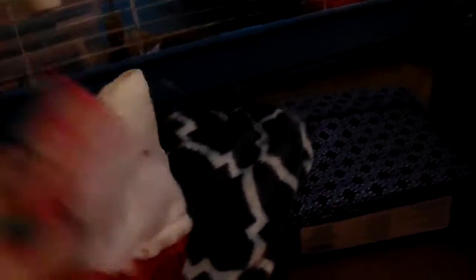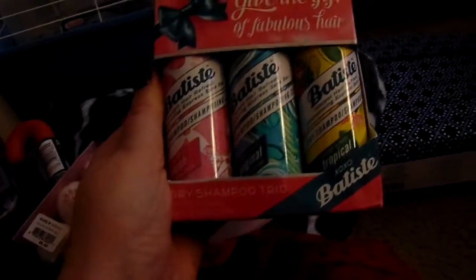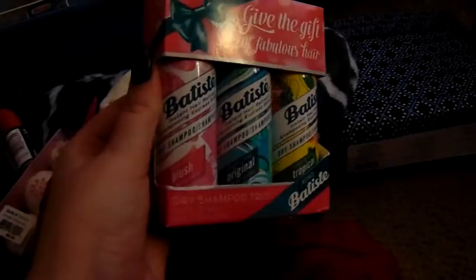And then we have these Snowman Fizzies — there's three in there. We have this dry shampoo trio. I don't even know what brand it is, but it's like a bunch of different kinds and smells.